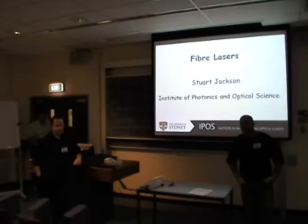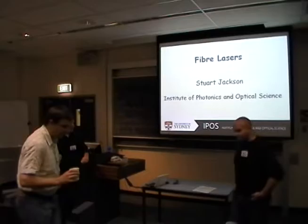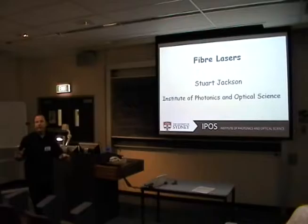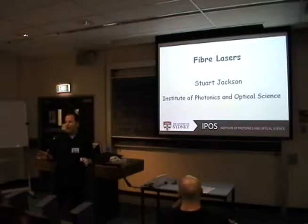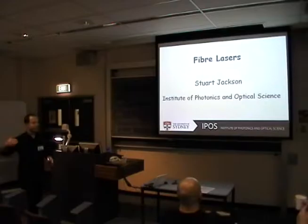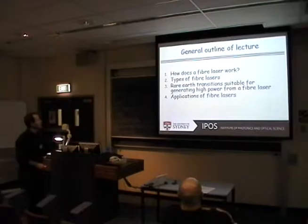Stuart Jackson is a researcher at the University of Sydney and many consider him a preeminent expert worldwide in fiber lasers. Thank you very much Peter for that complimentary introduction. This morning I'm going to give a brief overview of the field of fiber lasers. I'm not going to be absolutely comprehensive — it's a huge field, probably the largest field in laser physics currently. Hopefully it will give you a nice insight into the field, particularly for those of you who have never done much with fiber lasers in the past.